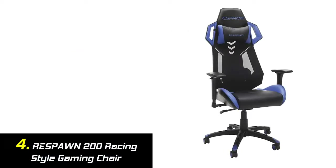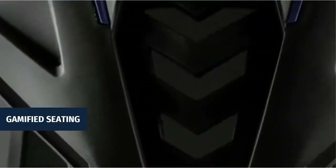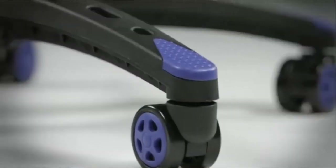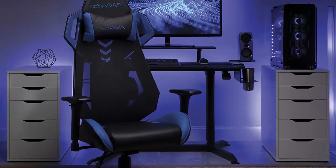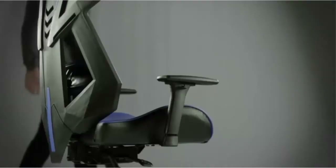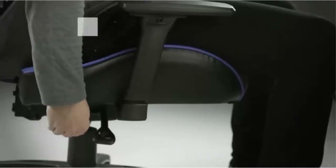Our list at number 4: Respawn 200 Racing Style Gaming Chair. A racer-style gaming chair that provides luxury and comfort, whether used for intense gaming sessions and climbing to the top of the leaderboards or long workdays. This ergonomic chair has a steel tube frame design encased in molded foam, allowing for highly contoured support and an open back seat structure for additional heat control. The adjustable headrest and pivoting lumbar support deliver lasting comfort.